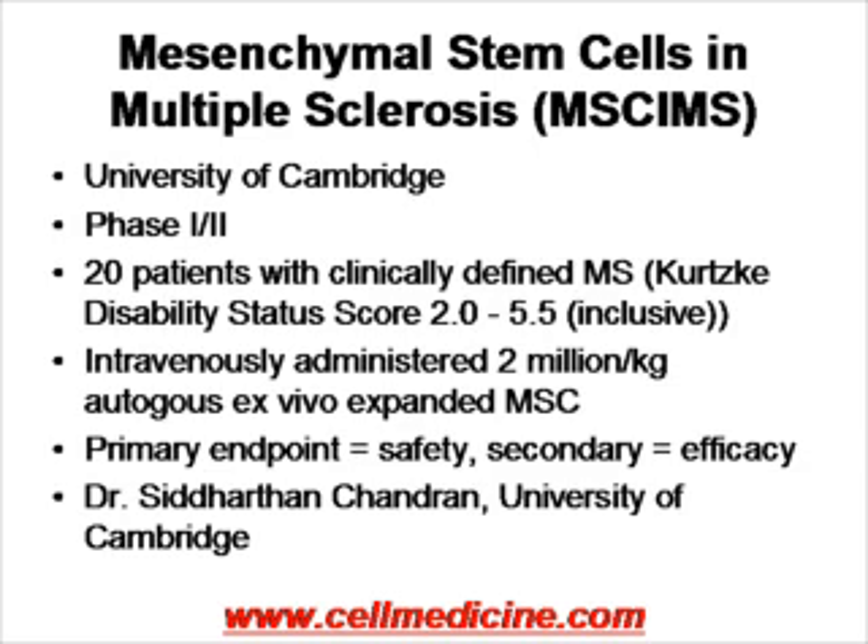The first trial we'll talk about is being conducted at the University of Cambridge. It's using mesenchymal stem cells to treat patients with multiple sclerosis. 20 patients will be treated as part of this trial. Autologous mesenchymal stem cells after ex vivo expansion are administered at a cell dose of 2 million cells per kilogram, with the primary endpoint being safety and secondary endpoint being efficacy. This is being conducted under Dr. Chandran at the University of Cambridge.